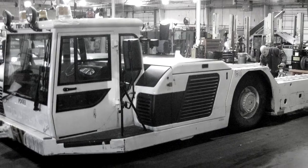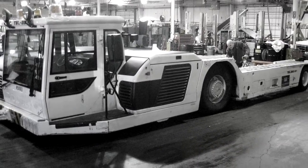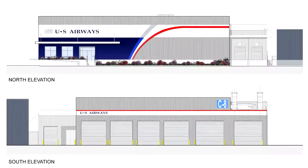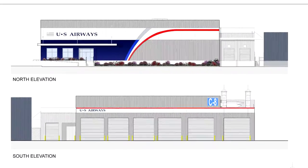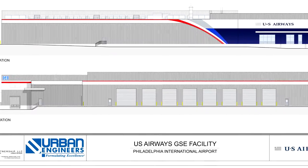It was very difficult for them to keep up with the demand they had for all of their equipment to service all their planes and to maintain their operations in this sort of antiquated facility. So they recognized that they needed a built-to-suit facility that could house their mainline GSC operations.